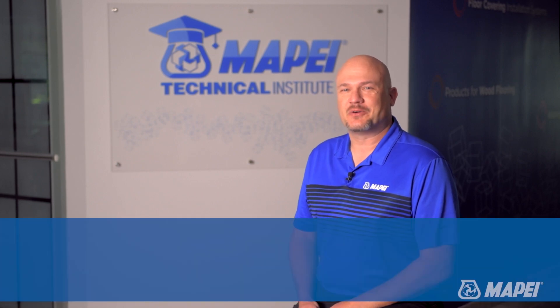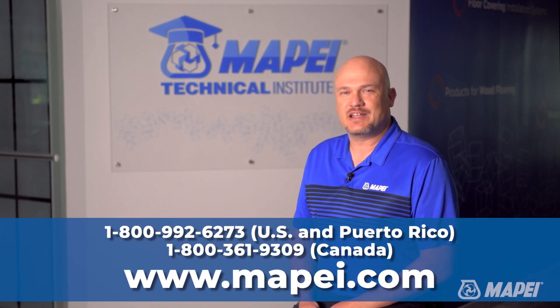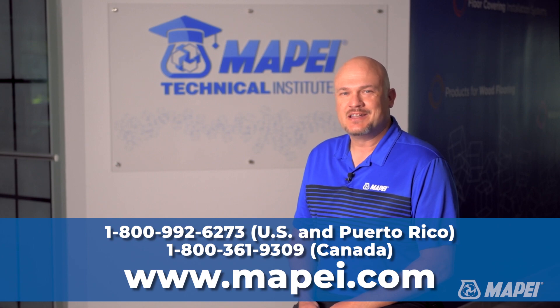For help selecting the right products for your project, please call us at 800-992-6273 or visit our website.